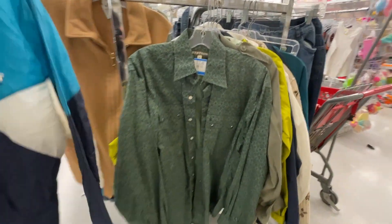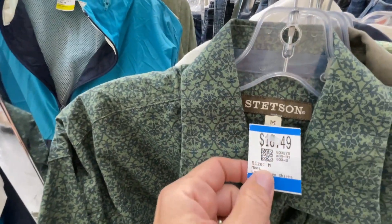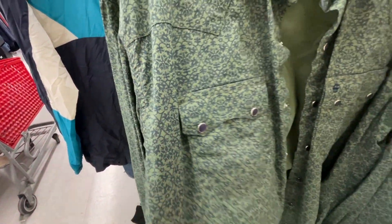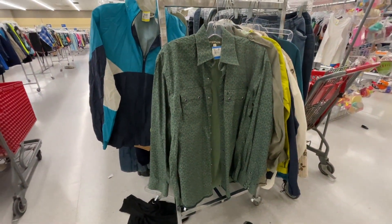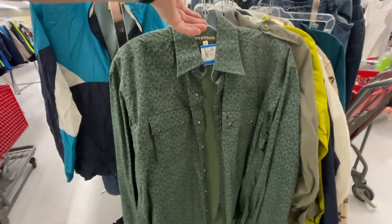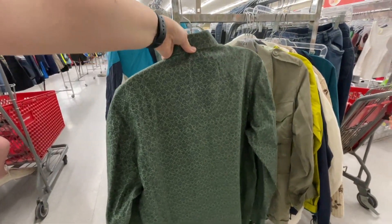I also found this Stetson button-down shirt — they were asking $18.50, and when I searched the comps they weren't great enough to justify the margin. If I was picking this up for a couple bucks, even five dollars, I would have taken a gamble. But for almost $20 I'm going to leave it. I hope some cowboy finds this because it is a fine-looking shirt.